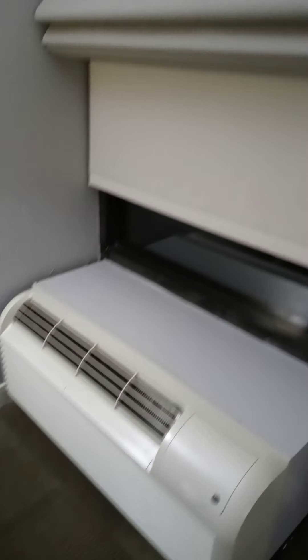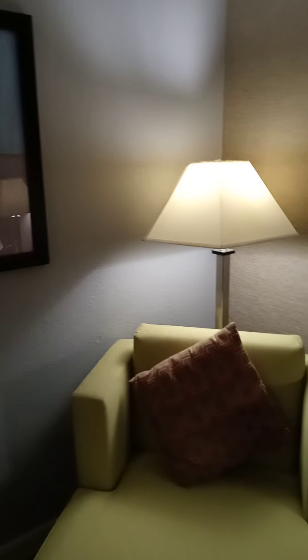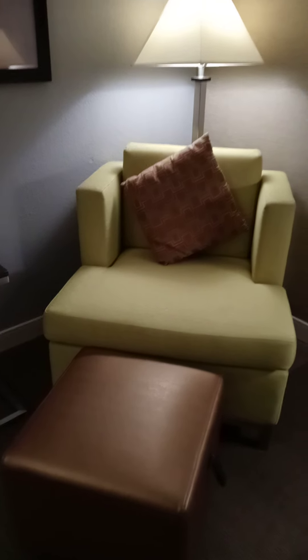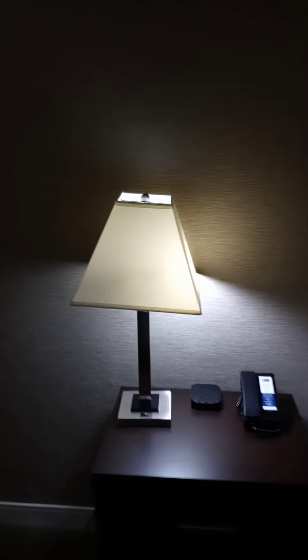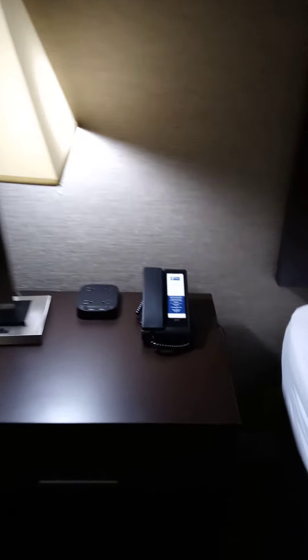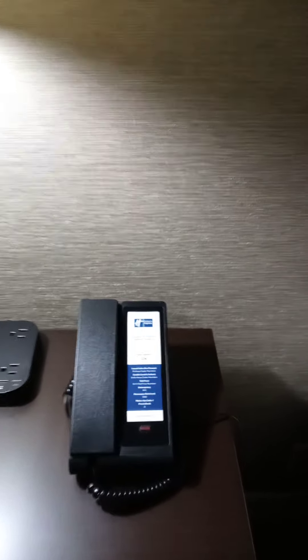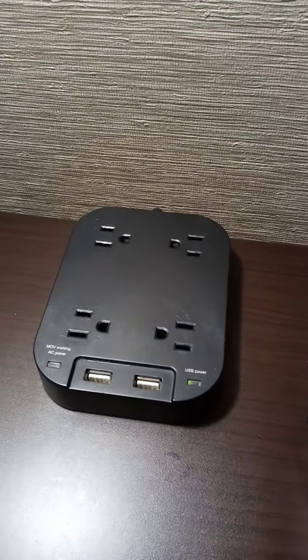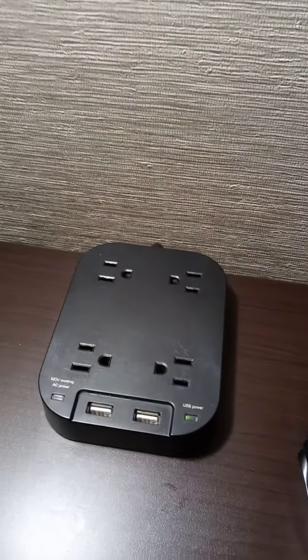Moving to the right, you can see there's a nice lamp shade and somewhere to sit. On this side there's another lamp shade, a phone, and another charging port — we've got two USB ports and four regular outlets where you can plug your stuff in.